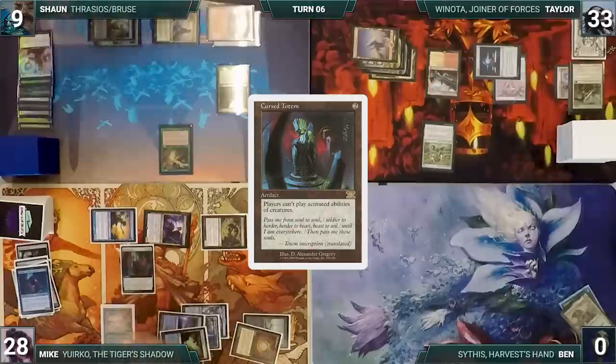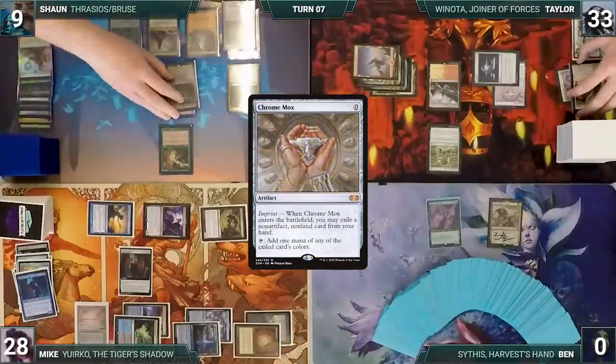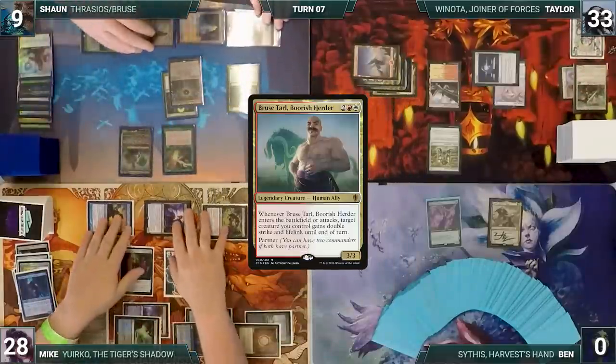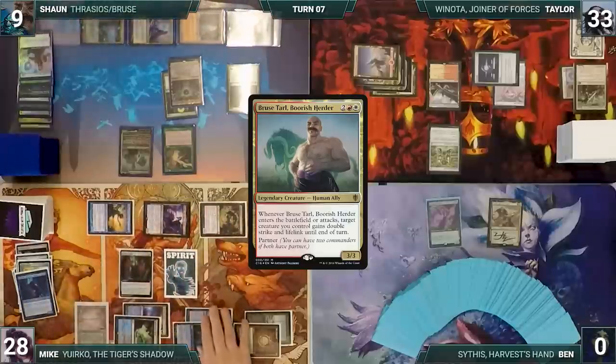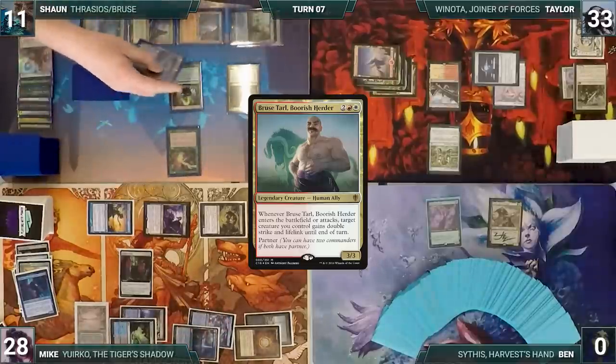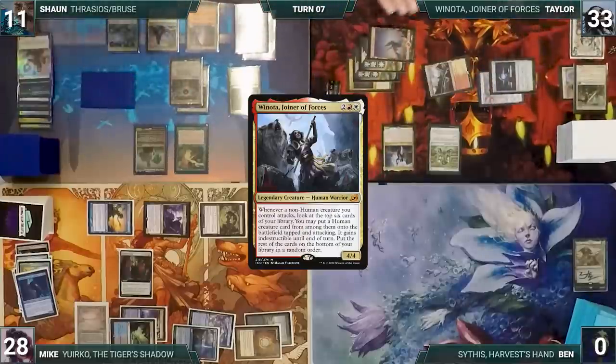In his second main phase Mike plays Marsh Flats, cracks it, pays a life, and fetches a Swamp. He casts Mox Diamond discarding Gemstone Caverns, then casts Crippling Fear choosing ninjas — all non-ninjas on the board are nuked. Mike follows it up with a Cursed Totem, sitting in a very commanding board position, and passes. Sean draws, casts Chrome Mox imprinting Green Sun's Zenith, taps Forbidden Orchard giving Mike a spirit, and casts his commander Bruse Tarl. It enters and Sean gives Seedborn Muse double strike and lifelink until end of turn.